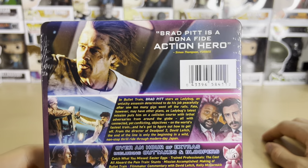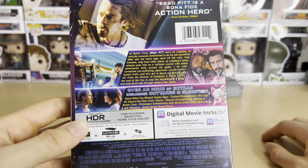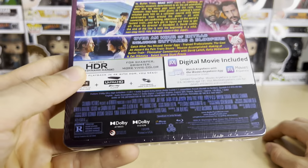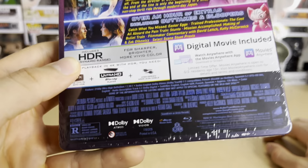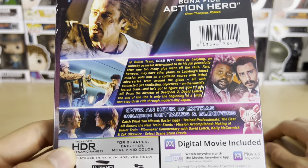I'm very excited to have this one. I heard good things about the film — I haven't seen it yet — but this is going to look nice. It's a Sony movie, and Sony movies always look great on disc. Plus, it has Dolby Vision and Dolby Atmos, so this is going to be a great-looking movie.